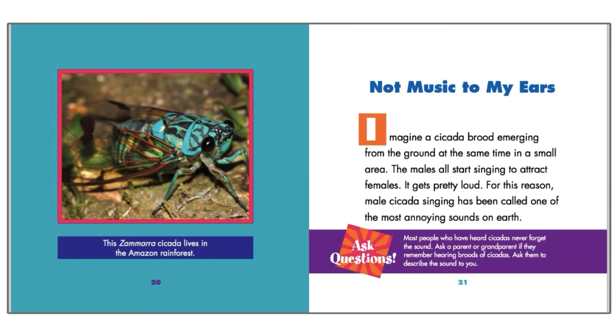Not music to my ears. Imagine a cicada brood emerging from the ground at the same time in a small area. The males all start singing to attract females — it gets pretty loud. For this reason, male cicada singing has been called the most annoying sound on earth.